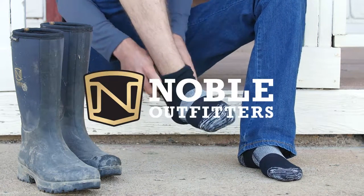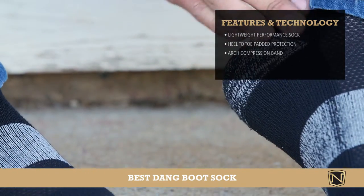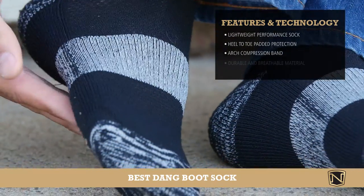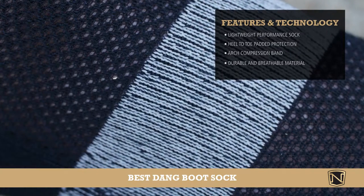The Noble Outfitters Bestang Boot Sock lives up to its name. This lightweight performance sock features heel-to-toe padded protection and an arch compression band that keeps you comfortable all day long. Made with a fine blend of polyester, spandex, nylon, and rubber for exceptional breathability and durability, these socks offer excellent stretch and fit.